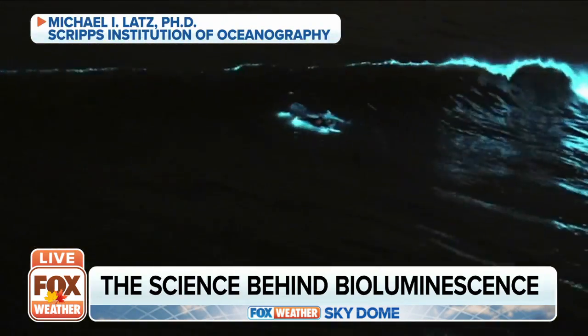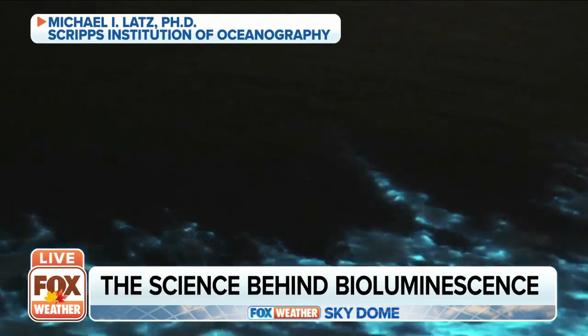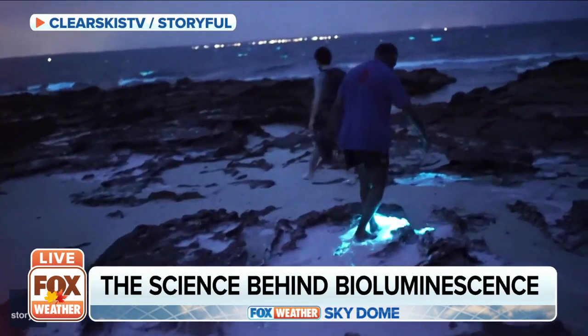The glowing waves are usually a fairly localized spectacle, but can be seen on beaches around the world. We can't predict when it will occur or how long it'll last, but there are places in the world where the bioluminescence is consistent throughout the year.